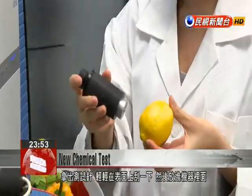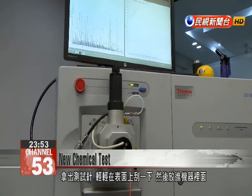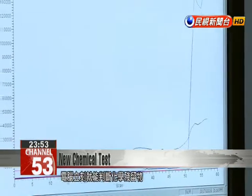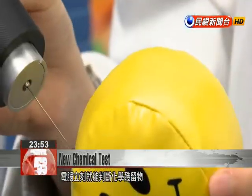First, gently scratch the surface of the test object with this needle-like probe, then insert the probe into the machine. Seconds later, the computer is able to tell if the subject contains any chemical residues.